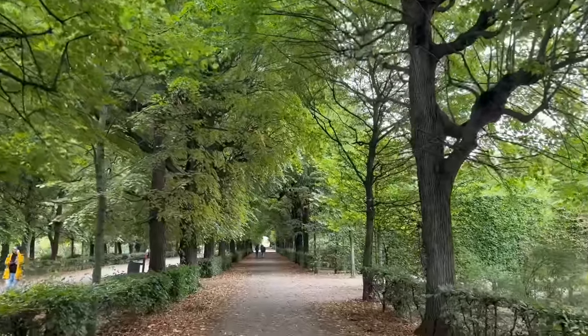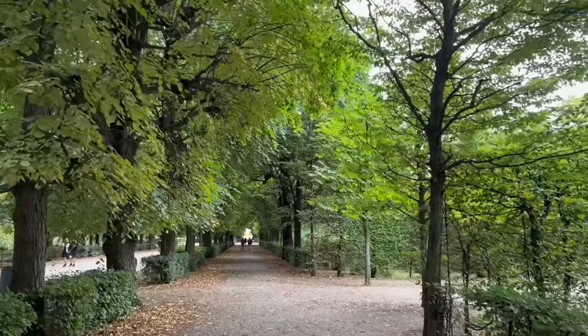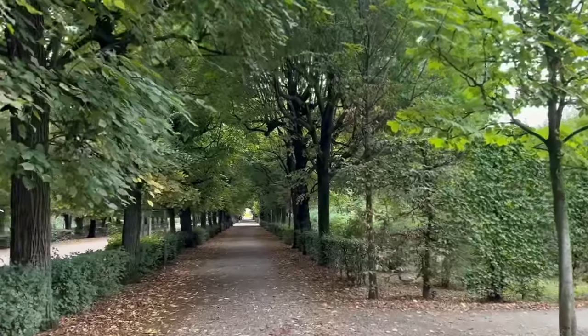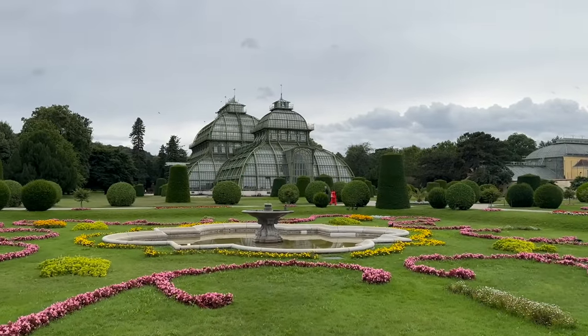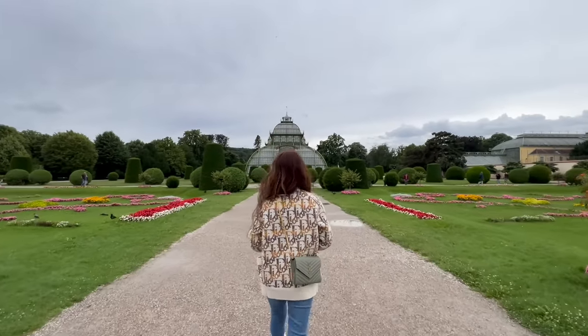We're just happy it stopped raining and the gardens are just so pretty. There are a lot of people exercising but we're walking to the Palm House garden now. These gardens are huge — you could get through it if you really wanted to, but it would take the whole day. It is absolutely enormous. Look how beautiful the Palm House is — and the garden, so pretty! Here is a view of the castle behind me — it looks small but it's massive. And this is Neptune, the garden fountain.